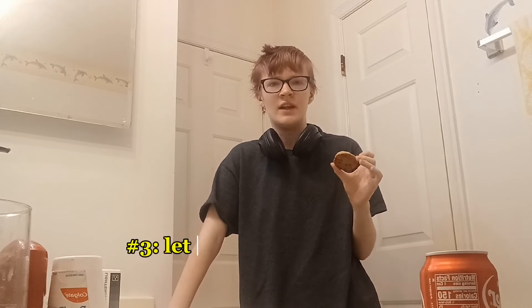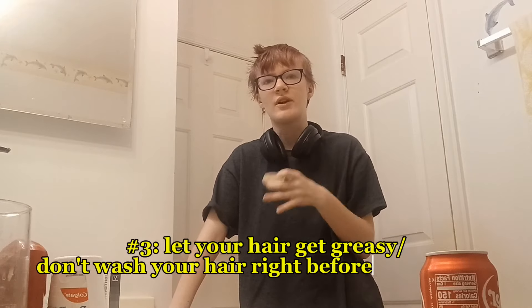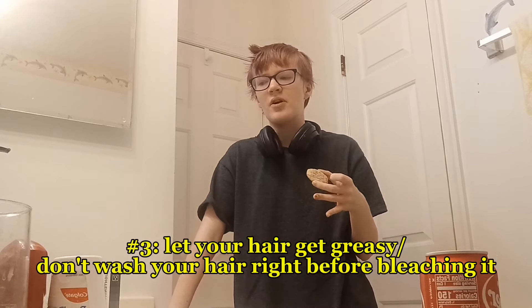One of the things that was really recommended if you're doing at-home bleach — to at least kind of keep your hair not horrific — is to let it get relatively greasy before you bleach it. I would have done it when I got the stuff yesterday, but I didn't feel like my hair was greasy enough. It's a grease ball right now though, so we're good.